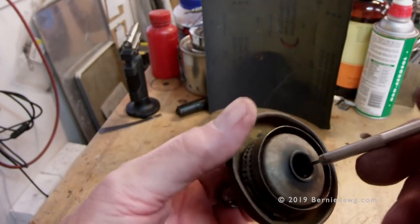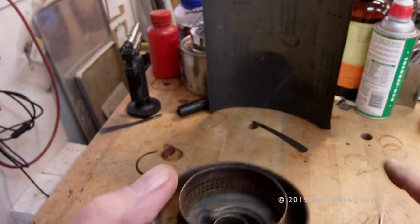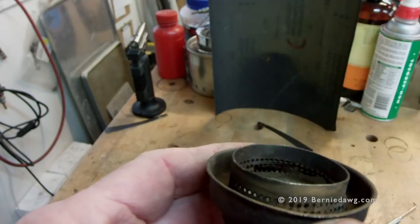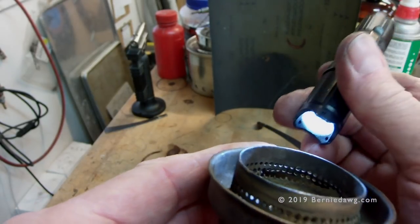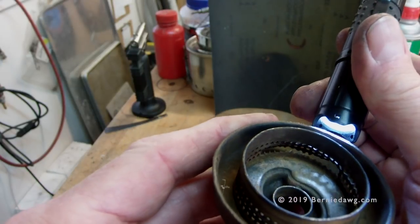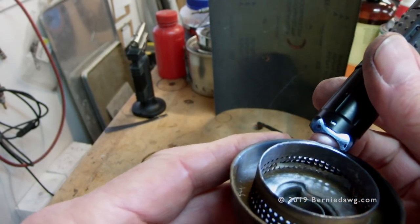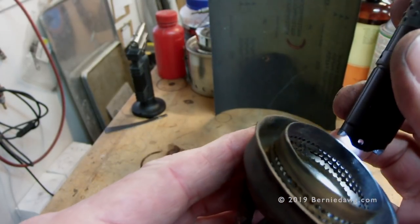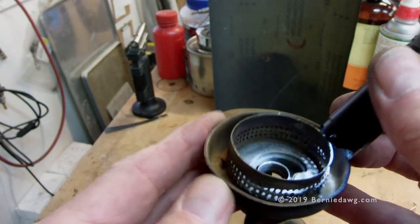Taking the inner cap out — here's the problem. What happens with these burners that have the ring is, if they're subjected to underburn, the ring can be burnt away or even just through use over time. Look — there's just nothing there. This ring is shot.